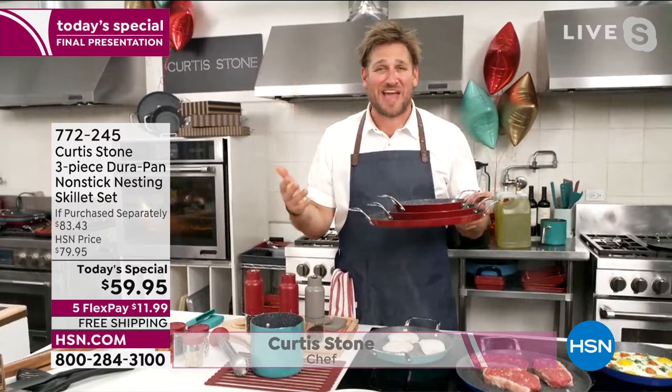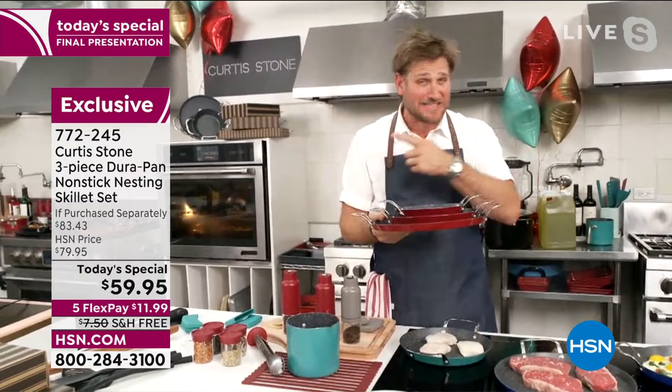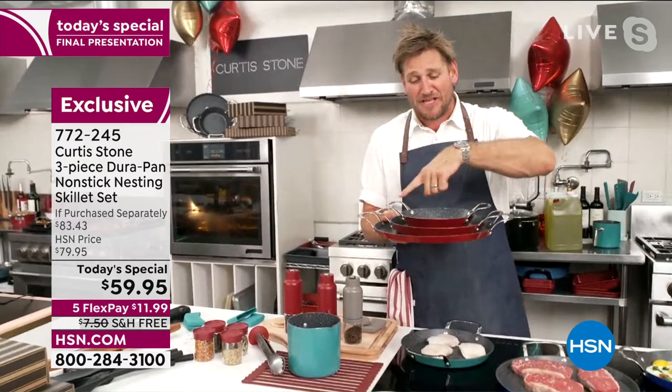Chef Curtis Stone says: We're having so much fun, Shannon. It's always a blast, you and me in the kitchen, and the team is having a blast too. Thank you everyone for tuning in for our anniversary show. We've tried to do everything we can to bring you the deals of the century. The bakeware is on fire, so is today's special, as is the cookware set. Skip the line, guys — go straight to hsn.com or use your app.